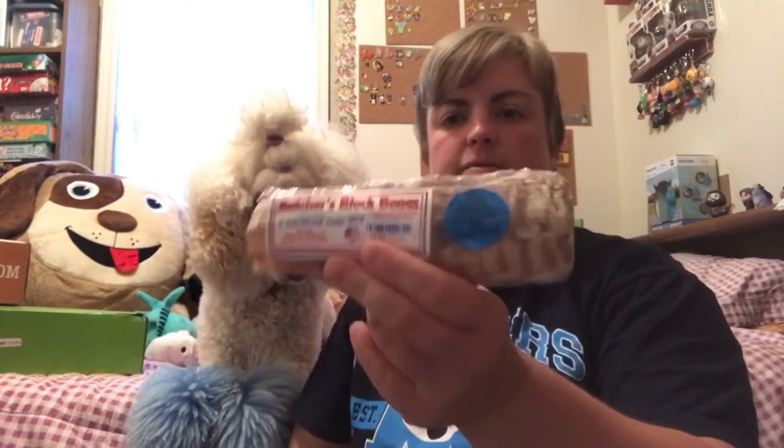Those were the two treats. Now for our chew, we have a butcher's block esophagus. It's a natural source of glucosamine and chondroitin, so it's really good for their joints. I won't give that to him now because it does kind of make a mess, so I will either make him eat it on a blanket or outside.